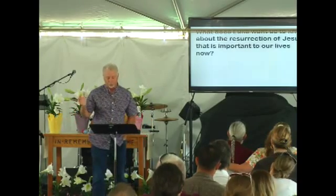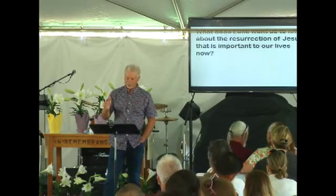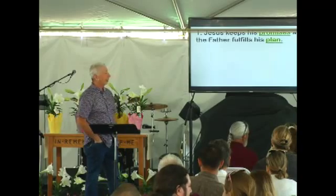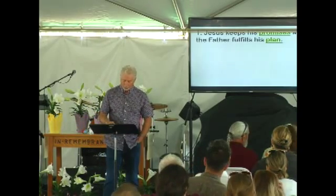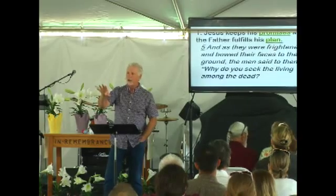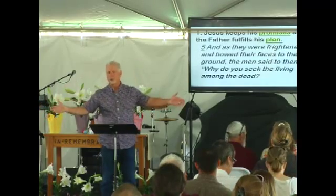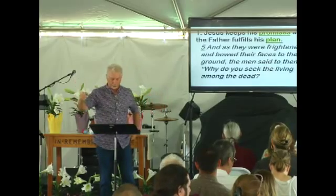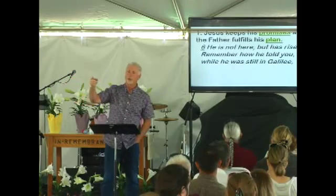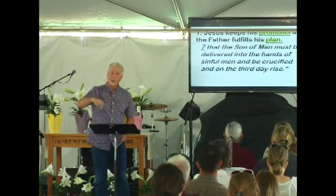All the gospel writers take a different slant on the resurrection — they all report it, with different details, but there's amazing consistency across the different resurrection accounts. So what does Luke want us to know? The first point is this: Jesus keeps his promises and the Father fulfills his plan. As we read this passage, we see the women going to the tomb. Luke mentions three: Mary Magdalene — who, despite what everybody thinks, was not a prostitute as far as we know, though she did have demons removed from her by Jesus and became a follower.